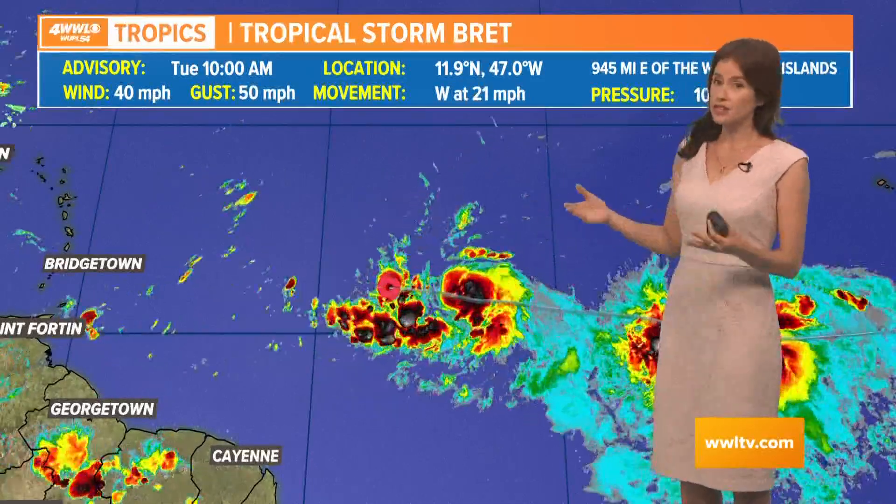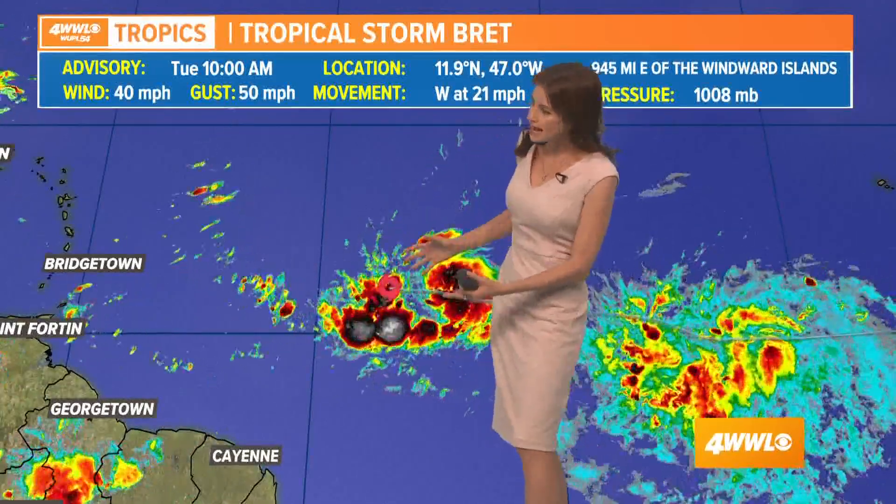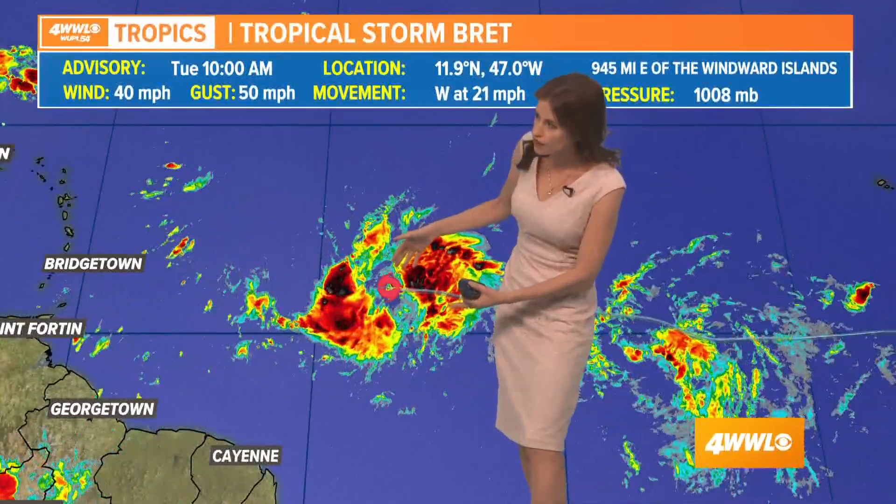Good morning. I'm meteorologist Alexandra Cranford with the 10 a.m. Tuesday update on Tropical Storm Brett. Not much has changed as far as its intensity — it still has 40 mile per hour winds out here in the Atlantic Ocean and is not really taking on a great shape at this point.